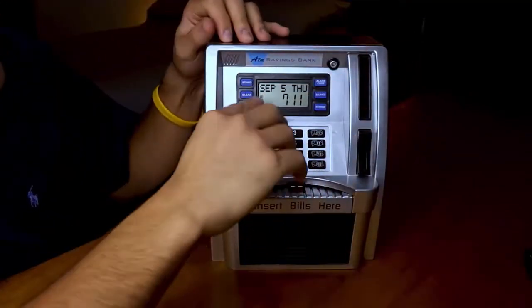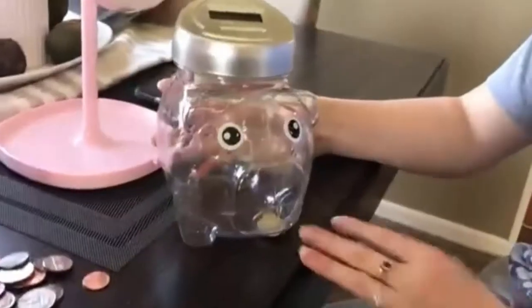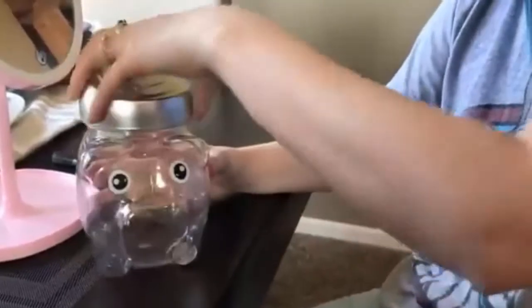Number three: Union Piggy Digital Coin Bank. It is a great gift for kids, adults, boys, and girls. Kids will love watching their savings grow, and adults will value having a landing spot for coins.